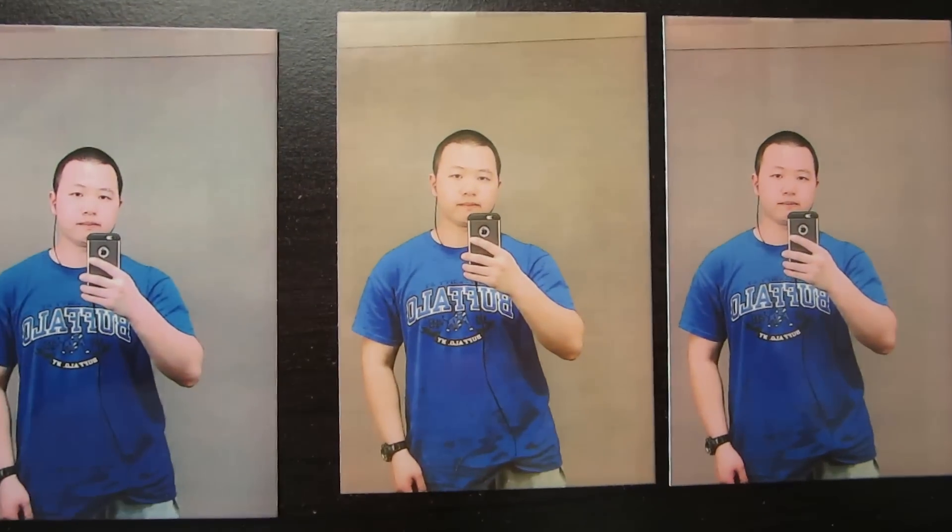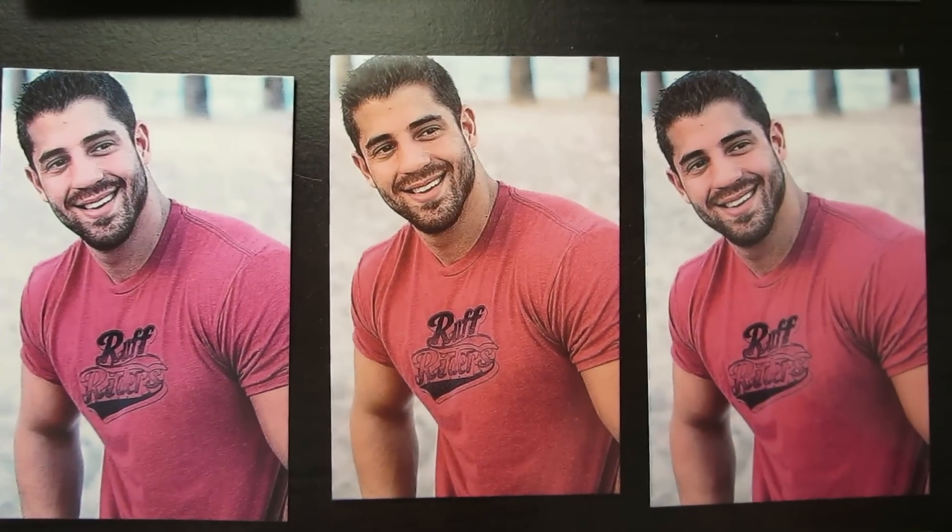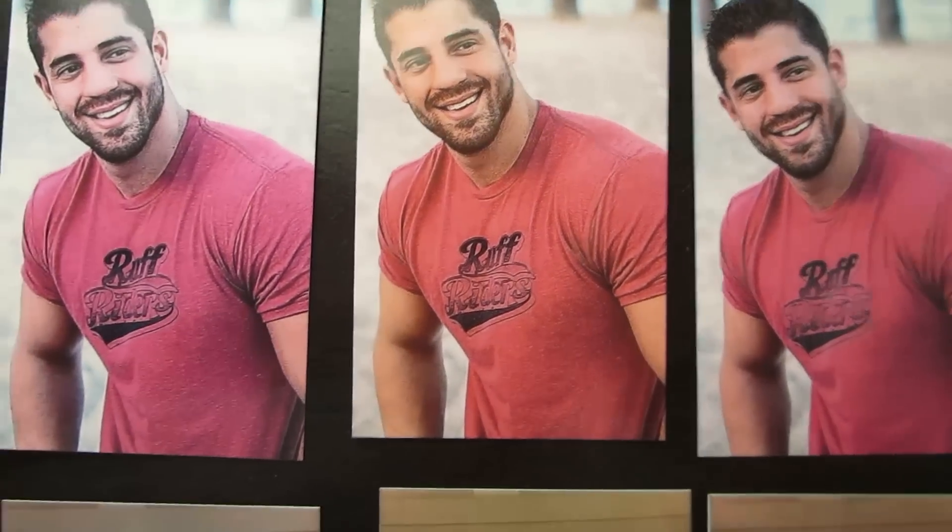Thanks for watching this video — that's me taking a selfie, by the way. If you like this video, be sure to hit the like button and subscribe to my channel. I'll catch you in the next video.